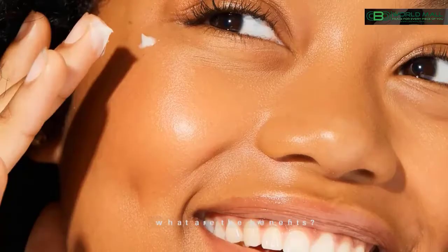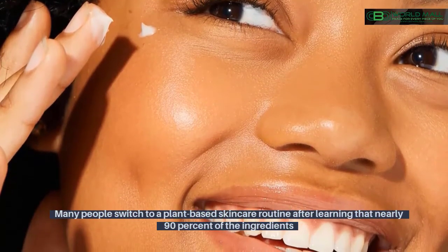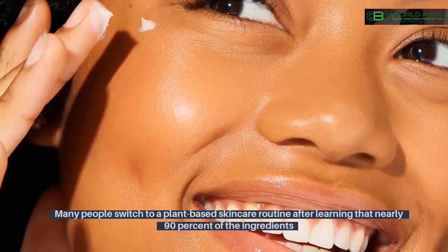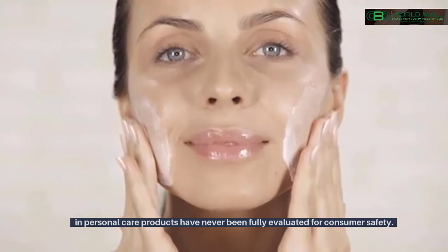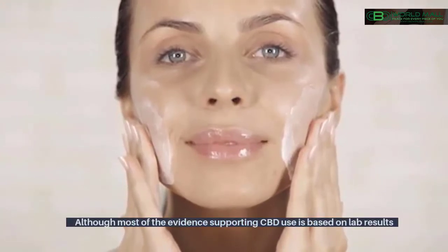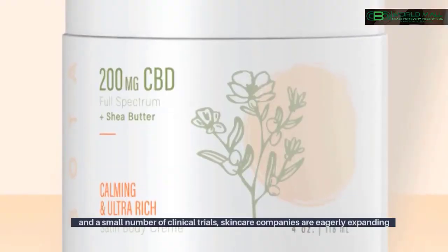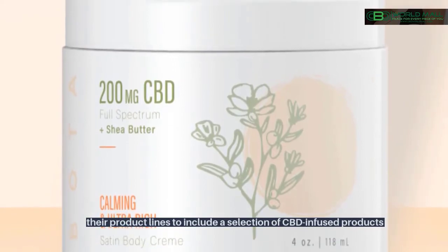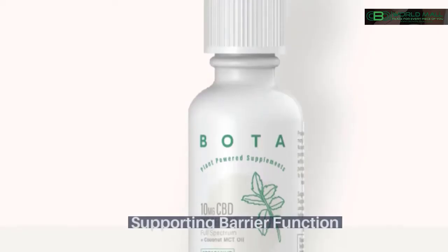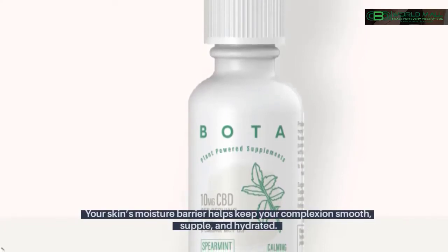Why are hemp-derived CBD skincare products so popular? Many people switch to a plant-based skincare routine after learning that nearly 90% of the ingredients in personal care products have never been fully evaluated for consumer safety. Although most of the evidence supporting CBD use is based on lab results and a small number of clinical trials, skincare companies are eagerly expanding their product lines to include CBD-infused products.